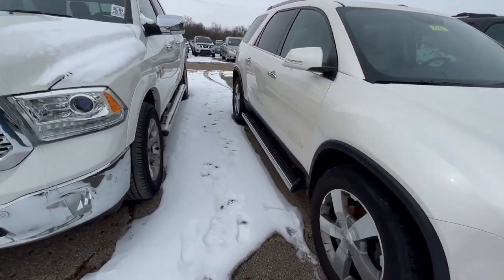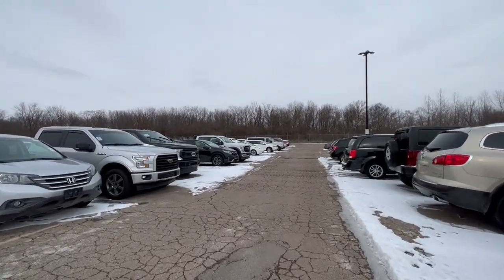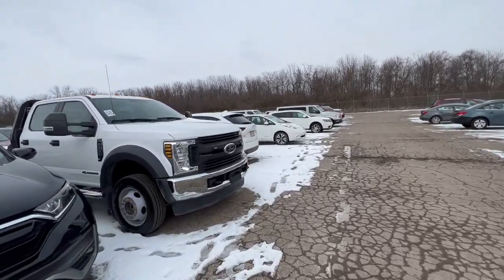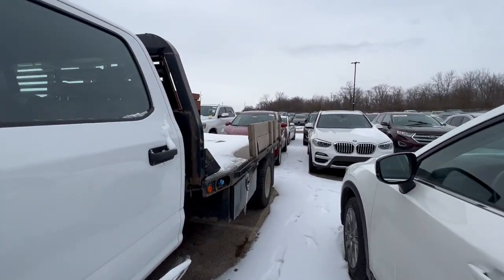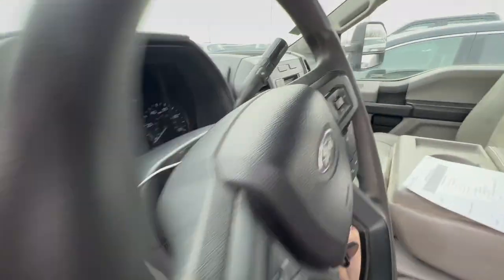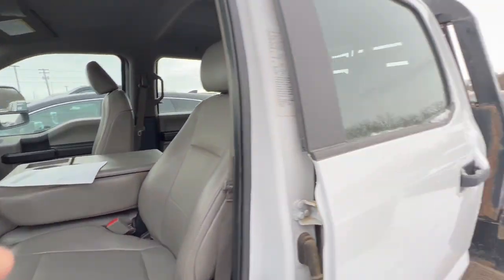Trying to find it — it's this F-550 here. Should be an F-550 with an 11-foot flatbed. 2019, ends in 4-0-6 — yeah, this is it, this is our backhaul. This thing smells like it had body work done to it. All right, let's see if she starts. Okay, that's a start.